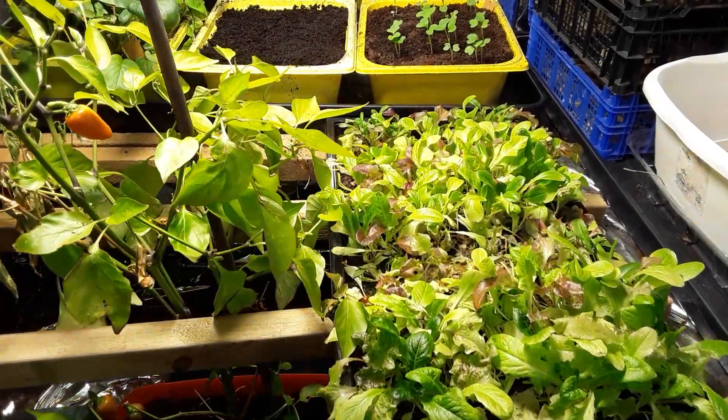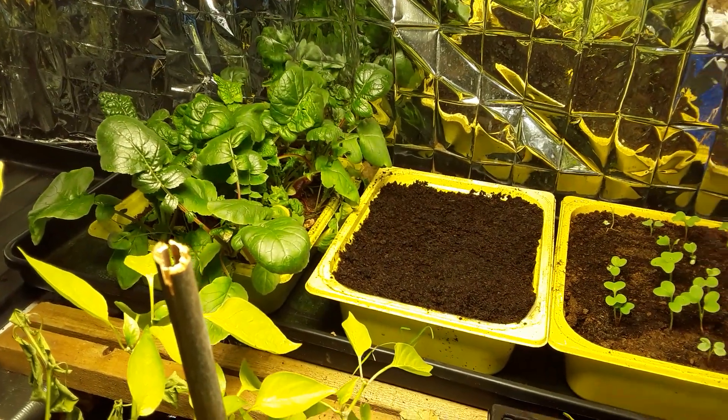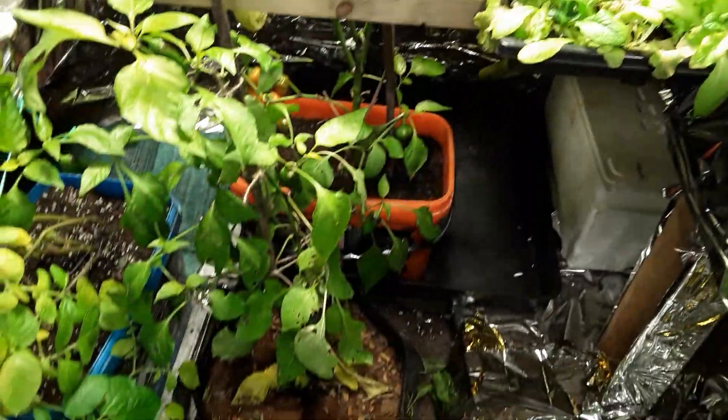Welcome back my gardening friends. I had a request from someone asking me about my giant cabbages and how to grow them, so I thought I would oblige.